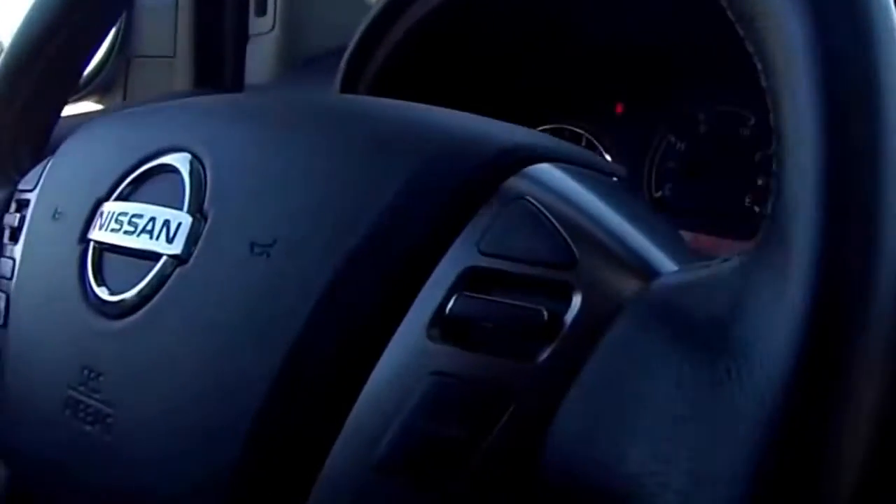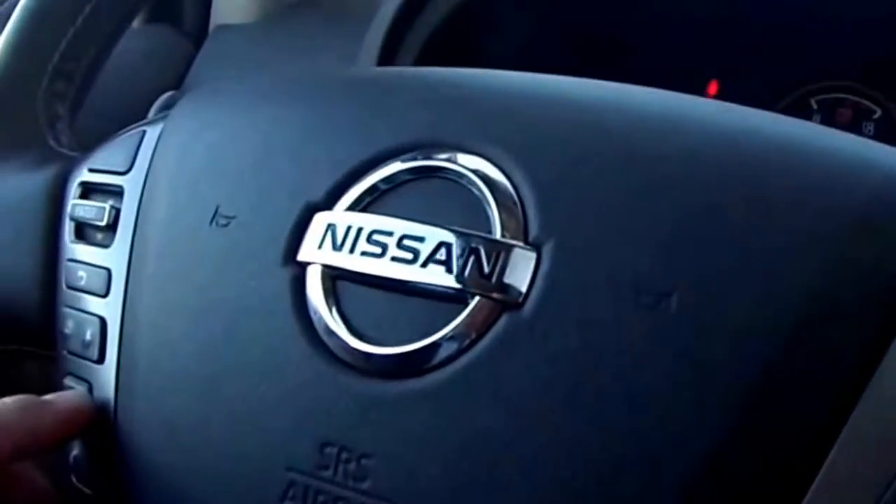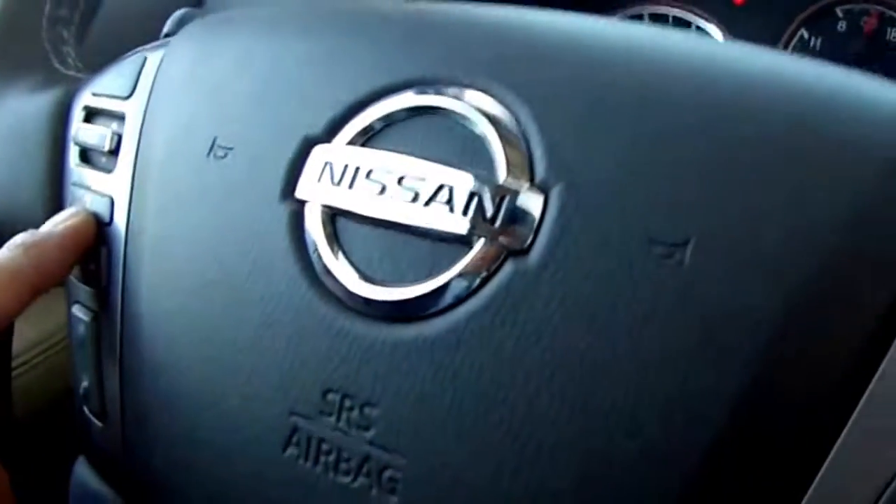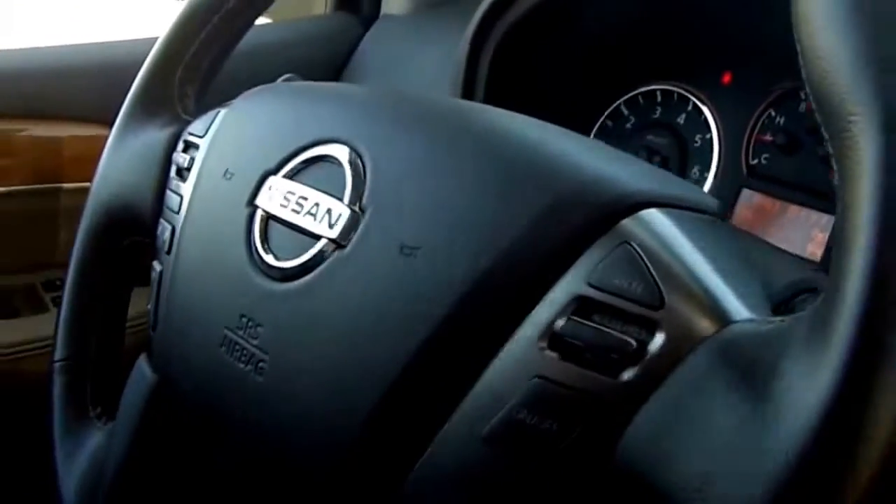There's also cruise control on the steering wheel, along with Bluetooth streaming and all of your volume controls right there on the steering wheel as well. That is a cool feature — I was controlling my cell phone through it the other day. It's a neat feature, it's awesome.